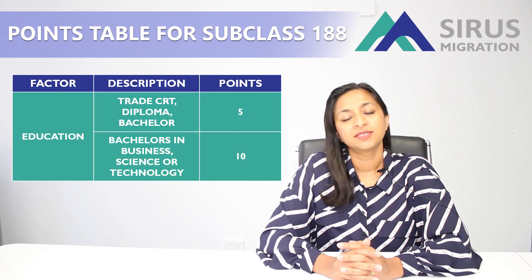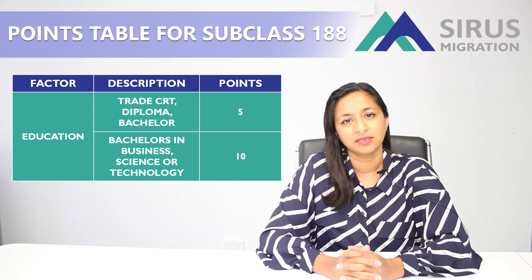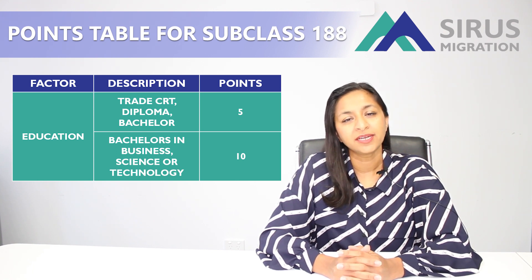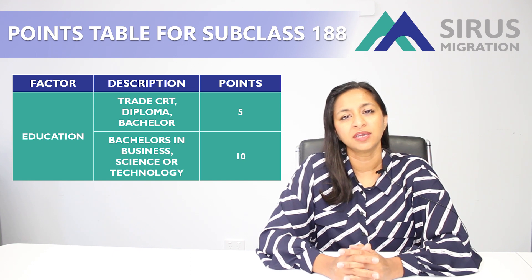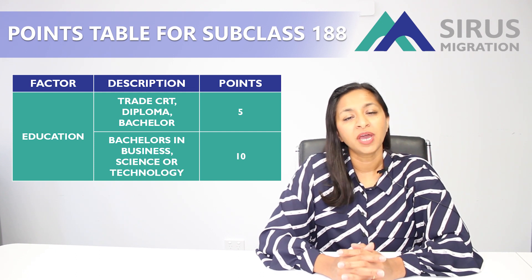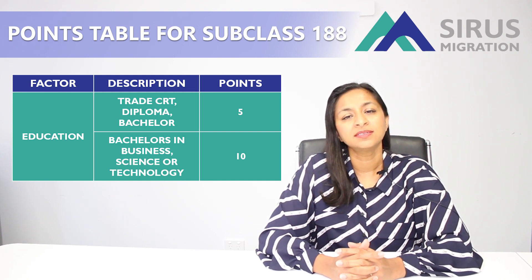The third one is points for your education. If you have a diploma or a trade qualification from an Australian institute then you can get 5 points. Or if you have any bachelor's degree of 3 years or higher then again you can get 5 points for this qualification. But if you have a bachelor's degree in science, engineering or technology then you can get 10 points for your education.